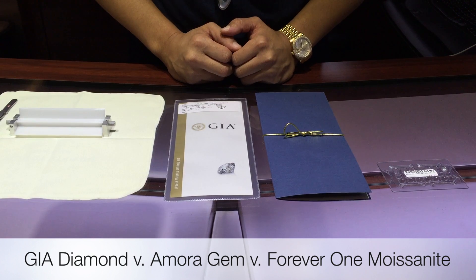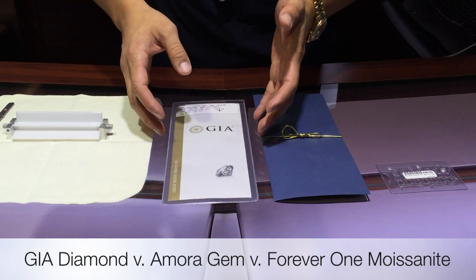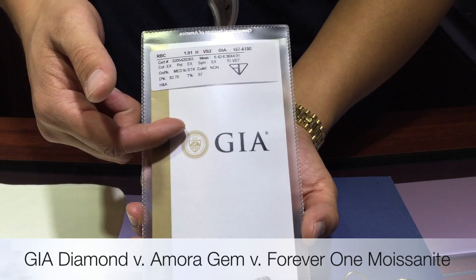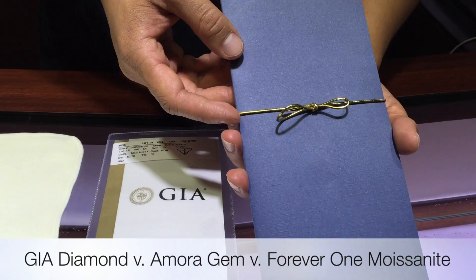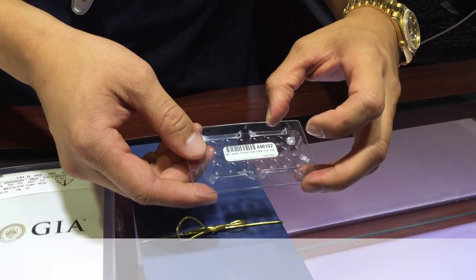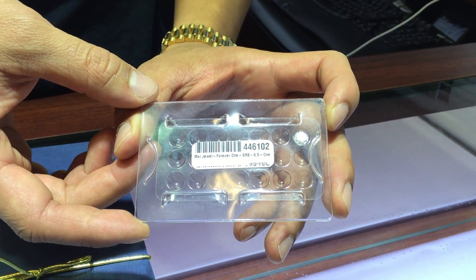Hi ladies and gentlemen, here at Fire and Brilliance. Today we want to show you a comparison between a naturally mined gem certified by the Gemological Institute of America, or GIA, as well as an Amora gem created by BetterThanDiamond.com, and the newly released Forever One Moissanite by Charles and Kovar.